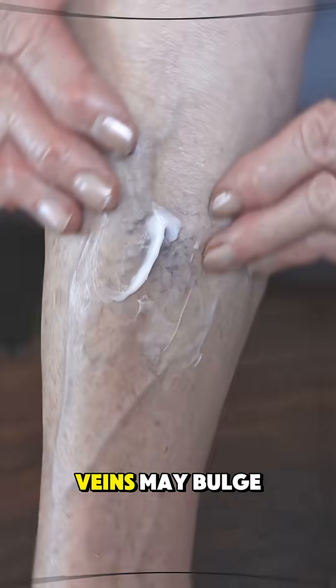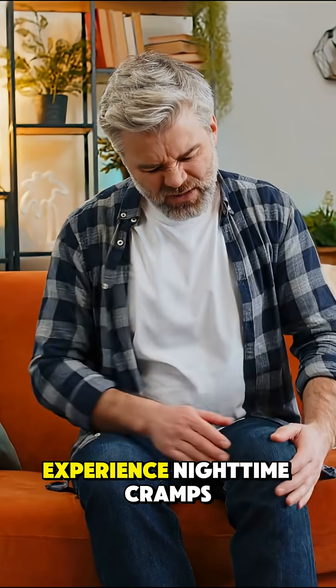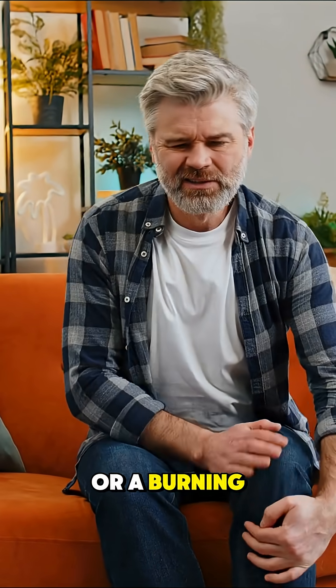As it progresses, veins may bulge, skin can itch or harden, and you might experience nighttime cramps or a burning feeling.